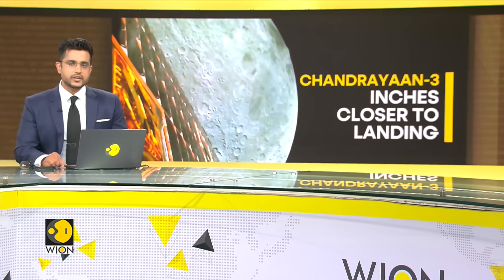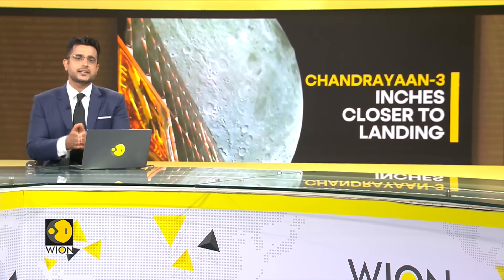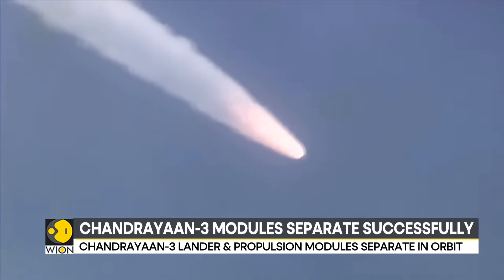Here at Vion, we are tracking all the developments coming in from Chandrayaan-3, and in the latest update, it has completed another crucial maneuver. The spacecraft's propulsion module and lander module have successfully separated in orbit. This follows the completion of its final orbit-reducing maneuver and is gearing up for the next stage.